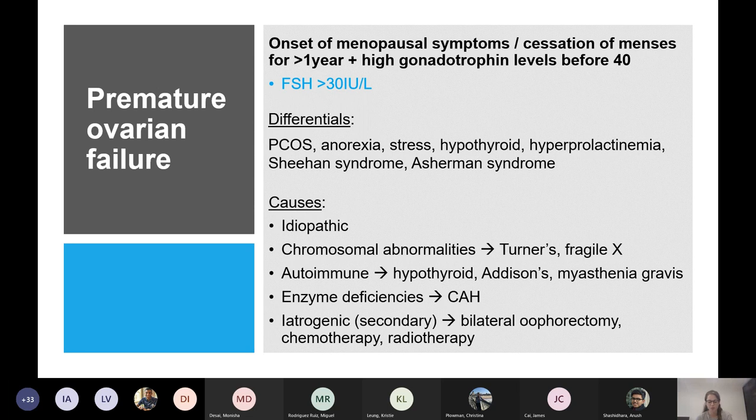Anti-Müllerian hormone relates to the level of eggs a woman has — it's usually stable during the menstrual cycle and then starts to drop as the woman's egg reserve decreases. If a woman has a clear cause like chemotherapy, you don't need to screen for other causes. But if the history is vague, you'd screen with simple blood tests for thyroid disease and Addison's.